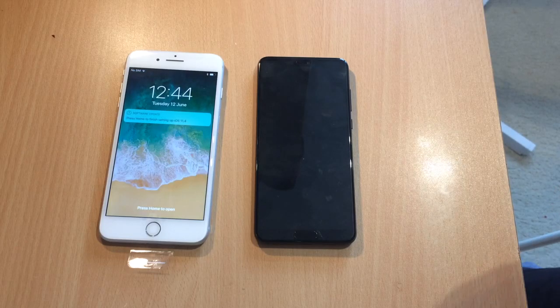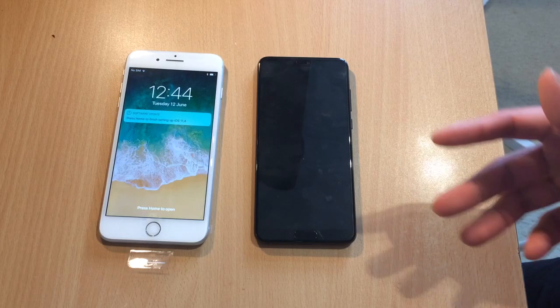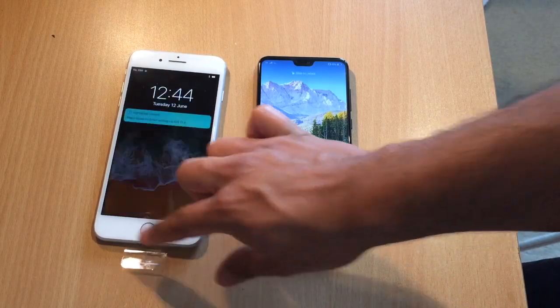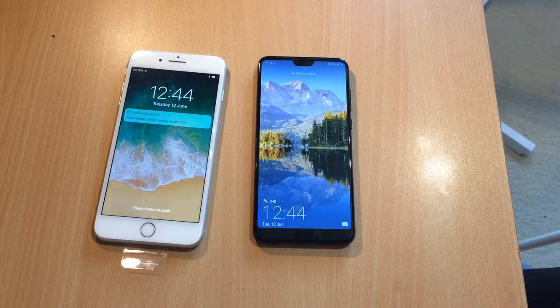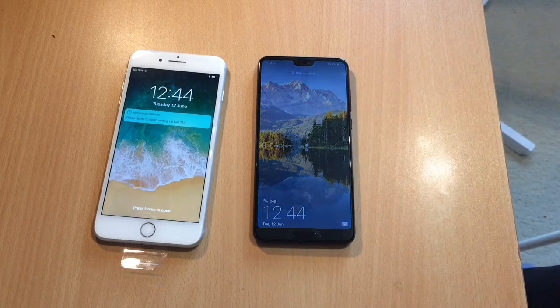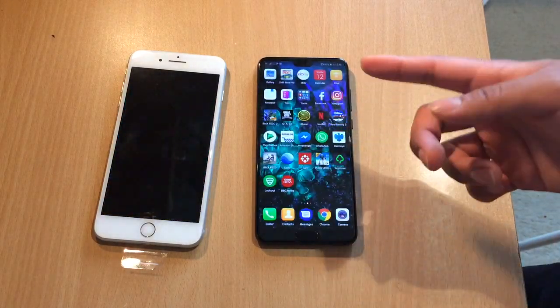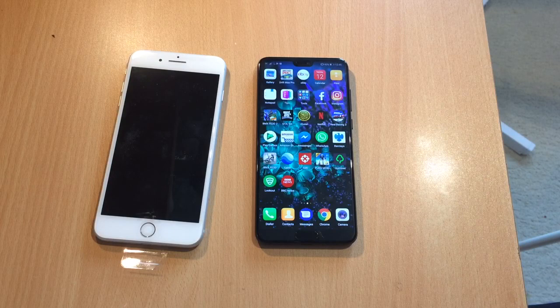Hi guys, this is BMX121 and today I'm going to be talking about the Huawei P20 Pro versus the iPhone 8 Plus. Having used the Huawei P20 Pro for the last few days and the iPhone 8 Plus, I'm going to get straight to the point. I genuinely do believe that the Huawei P20 Pro is a better phone out of these two.